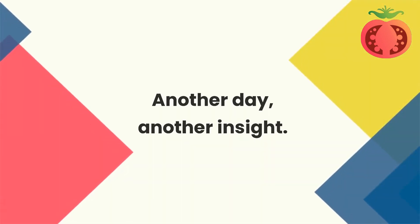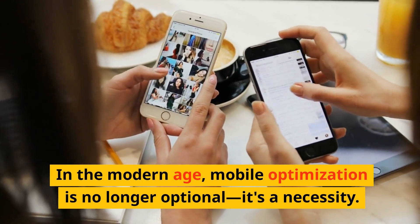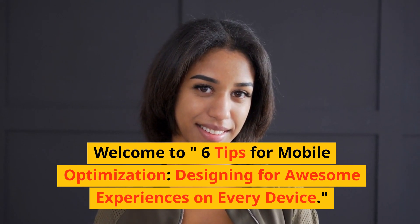Another day, another insight. In the modern age, mobile optimization is no longer optional — it's a necessity. Welcome to 6 tips for mobile optimization: designing for awesome experiences on every device.